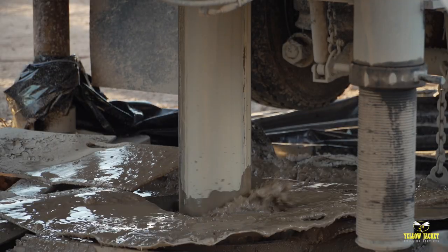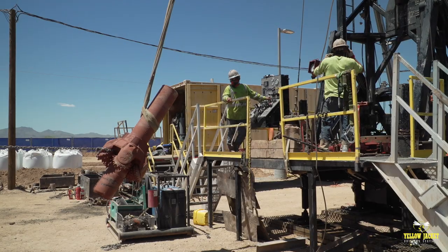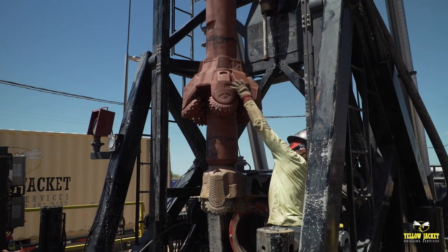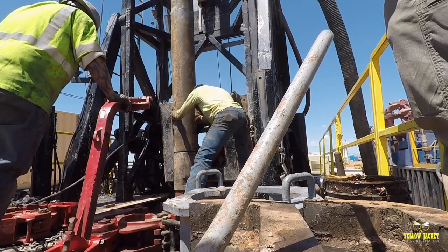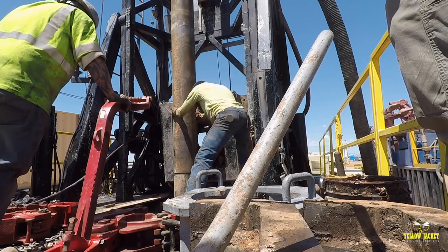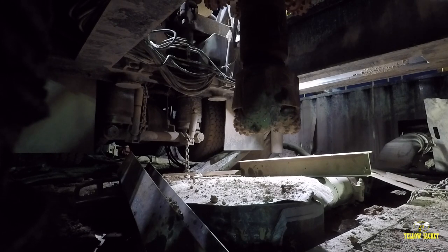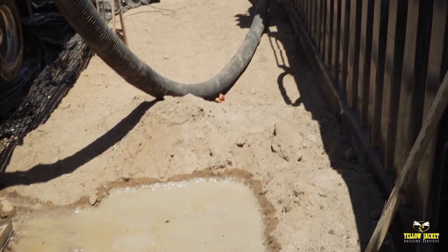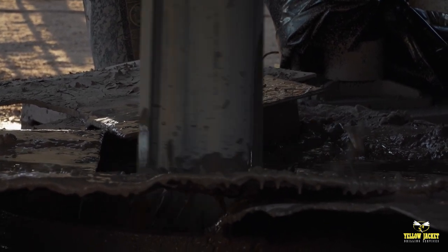The Taylor Titan 225C excels at flooded reverse circulation. This method employs a tricone bit designed to accept cuttings that travel from the bit face through the interior of the bit and are directed through an oversized drill rod, allowing for greater efficiency to drill larger and deeper holes than with traditional methods, ensuring greater accuracy. This is all accomplished by continuously filling the borehole with drilling fluid and creating a fluid column that is maintained between the outside of the drill rod and the borehole wall.